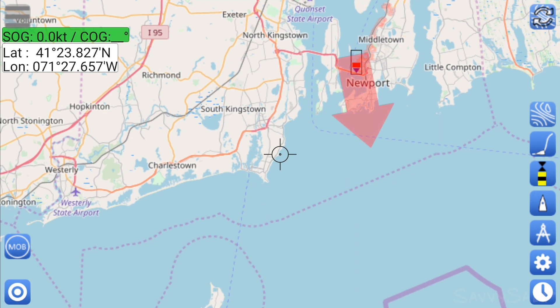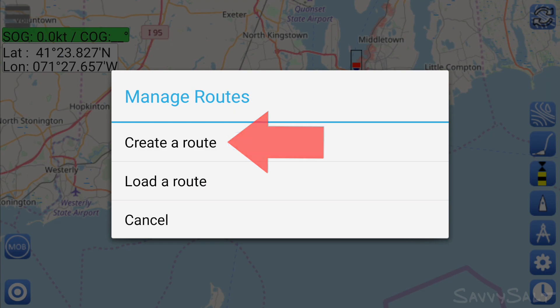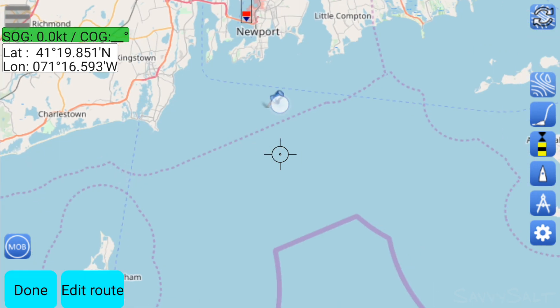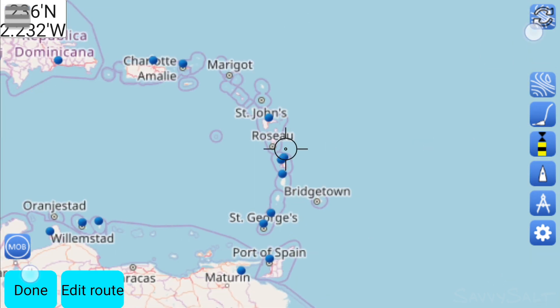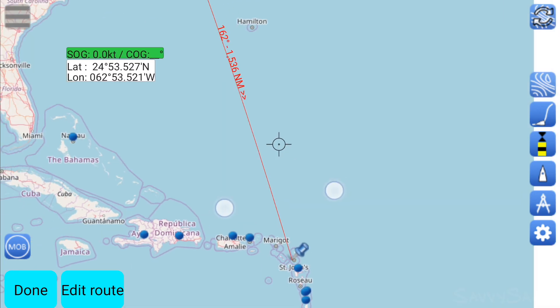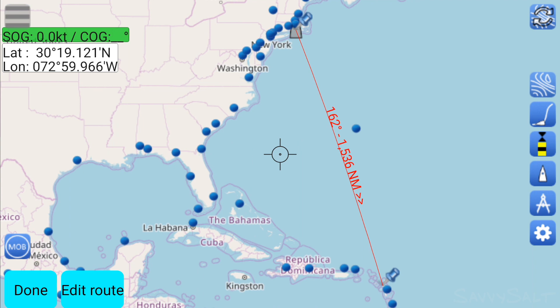You long press on the screen where you want the route to start, then click on manage routes and then create a new route. You give the route a clever name with no spaces and tell it not to start at your current GPS position. SailGrib will then place a waypoint at the spot that you did the long press. Now pinch and swipe to navigate to the location where you want the next waypoint. Then long press the screen again and select add waypoint to route. When you've constructed your entire route, press the done button in the lower left-hand corner. You can see that this entire route is 1,536 nautical miles on the run line.